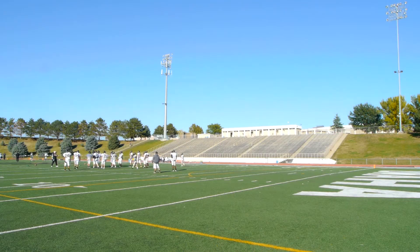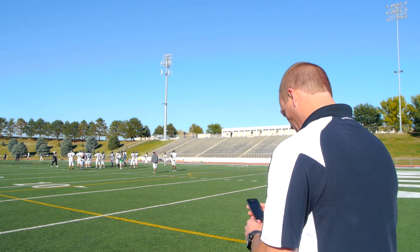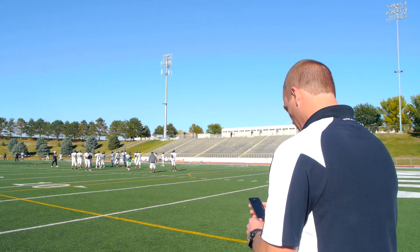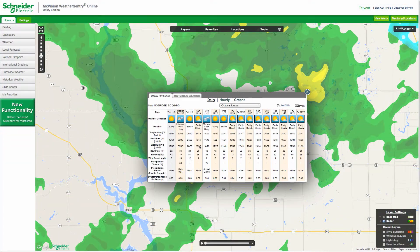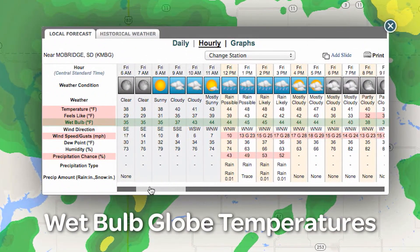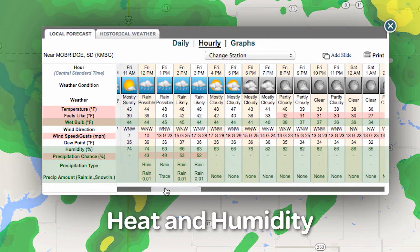All readings taken at your location can conveniently be viewed with MX Vision Weather Sentry online, either on your PC or mobile device. Having a weather station right at your field or school ensures you pinpointed forecast accuracy for wet bulb globe temperatures, precipitation, heat and humidity.